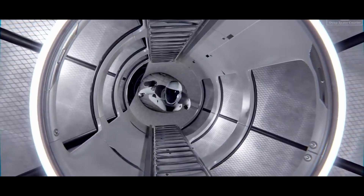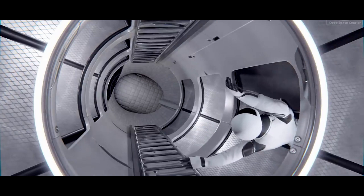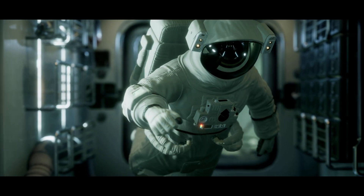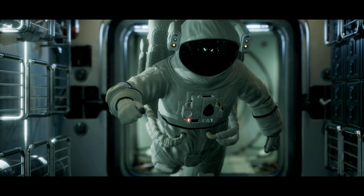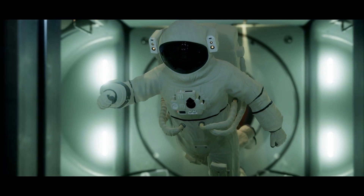The crew of Starship benefits from social contact and a sense of fellowship in the common spaces. These areas offer chances for unwinding, entertainment, and casual conversations, which support crew morale and cooperation during the operation.